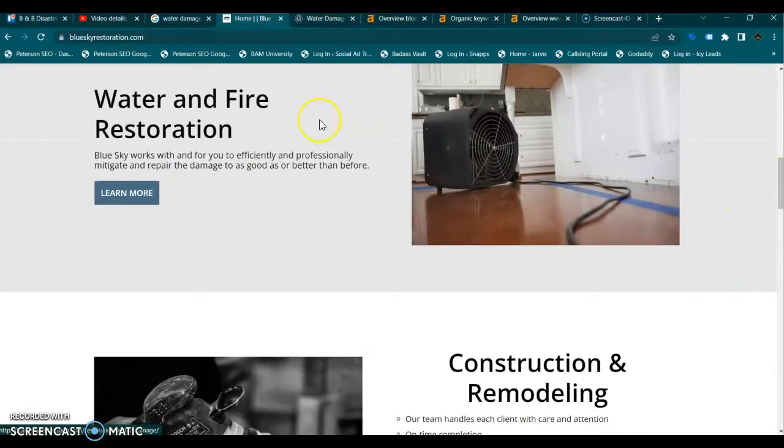You do have a little bit of content here on your website and it looks like a keyword here that you're trying to target, but this is what is called a national keyword and you need to be focused on local keywords.